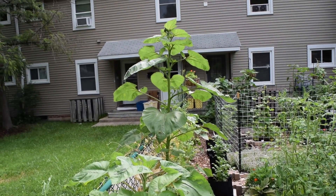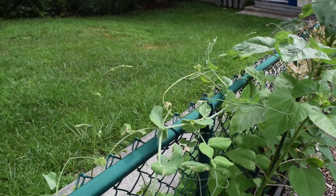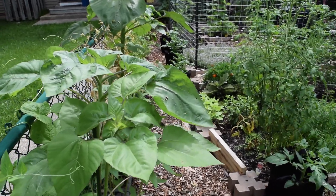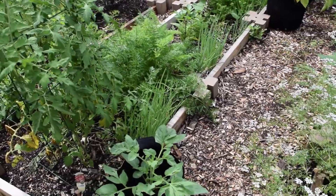The sunflowers are growing taller by the day and will actually provide additional support to the bean plants that have been sending out tendrils all along the fence. I've already harvested some beans and they're producing in other parts of the garden too.